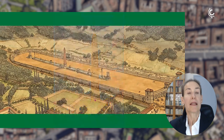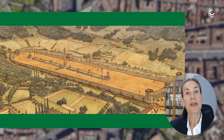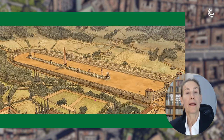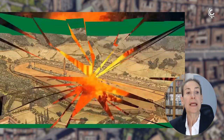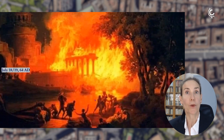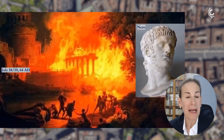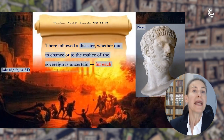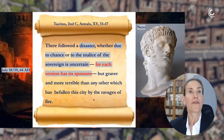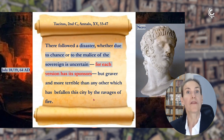The circus used for entertainment was also used for capital executions. This connects us with one of the successors of Caligula, Emperor Nero. A disaster happened: on the night between the 18th and 19th of July, 64 AD, a disastrous fire destroyed the city of Rome. Nero was blamed for having started the fire, even though the historian Tacitus says it is not really clear whether it was due to chance or to the malice of the sovereign.